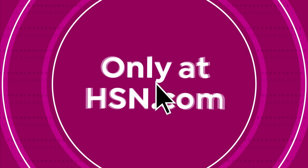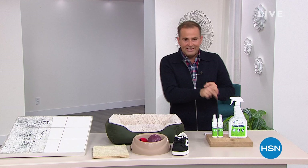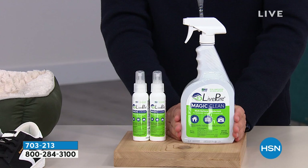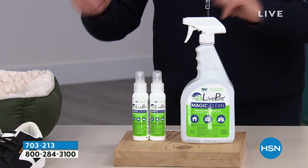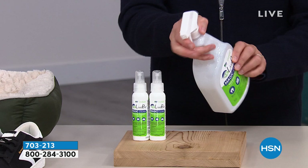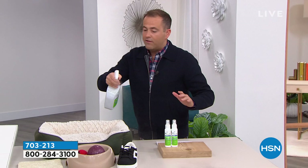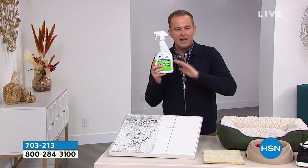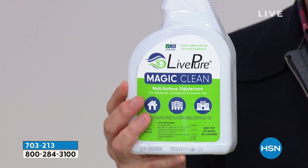Next up: Live Pure Magic Clean — a cleaner you cannot find in supermarkets, more powerful than what you'd find on regular store shelves. HSN brought it in when the pandemic took hold last year. It's a cleaner that disinfects, kills bacteria on hard non-porous surfaces, eliminates odors, is 100% biodegradable, and is rinse-free — you can clean without wiping it away with a cloth. It can deodorize and is brilliant for kitchen and bathroom cleaning.